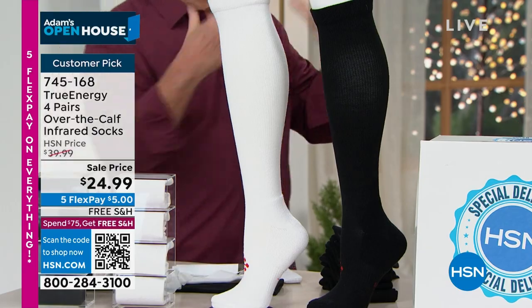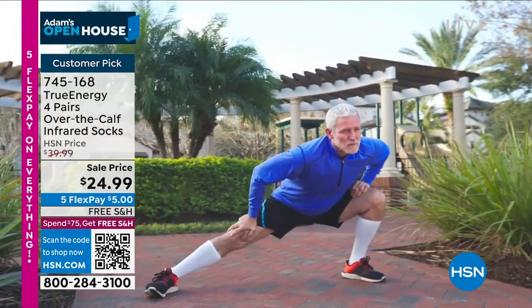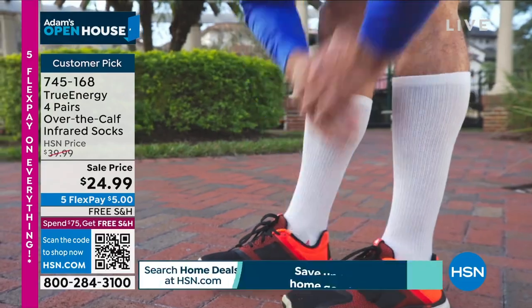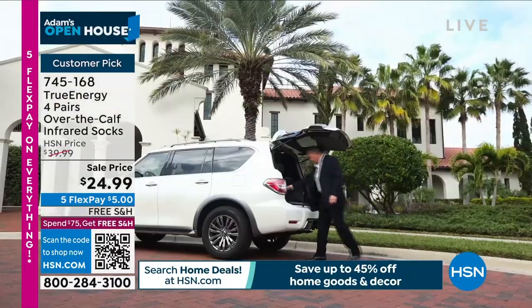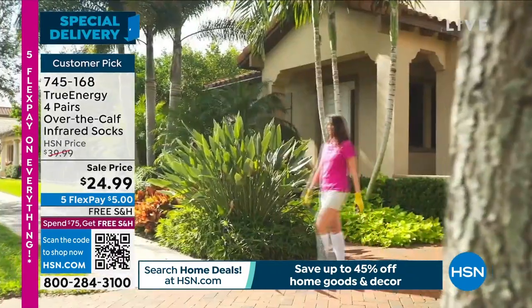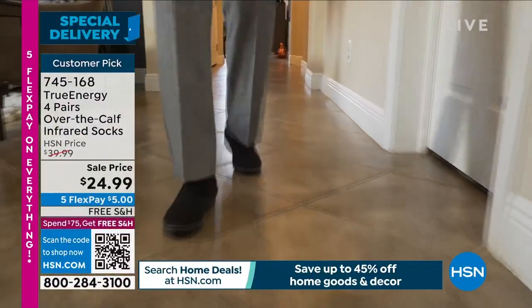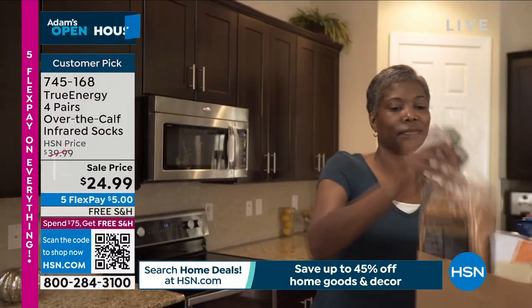When you talk about infrared, that's what goes beneath the skin — into the soft tissue, relaxing the muscle, increasing that circulation, decreasing the inflammation. So now you're going to be able to get both of the benefits. I wear them when I golf all the time, even when I'm not golfing. You can feel it. You can feel the relief. Yes — it's the relief that you're getting.